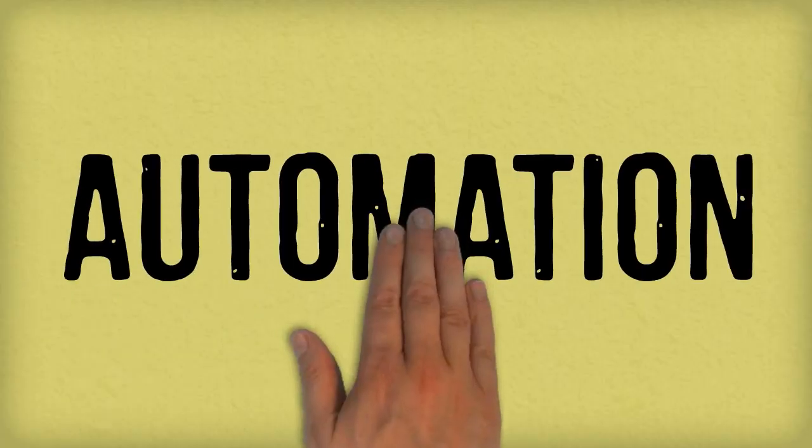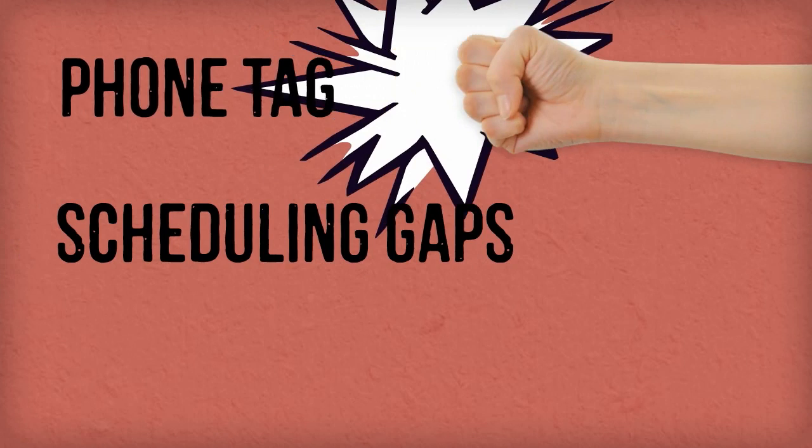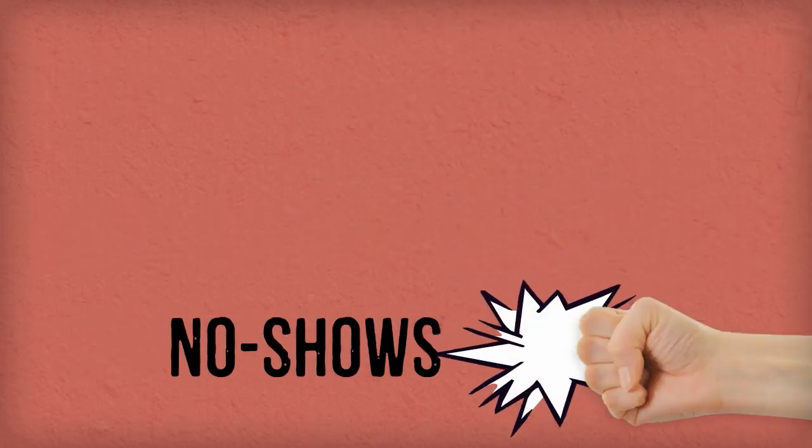Sumo equals automation. With automated traffic lights, appointments are automatically updated in real-time. Say goodbye to phone tag, scheduling gaps, and no-shows.